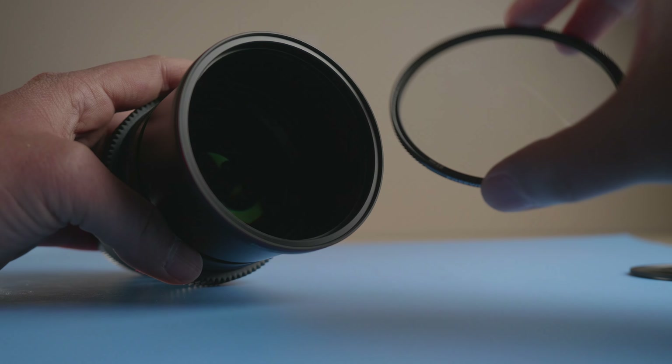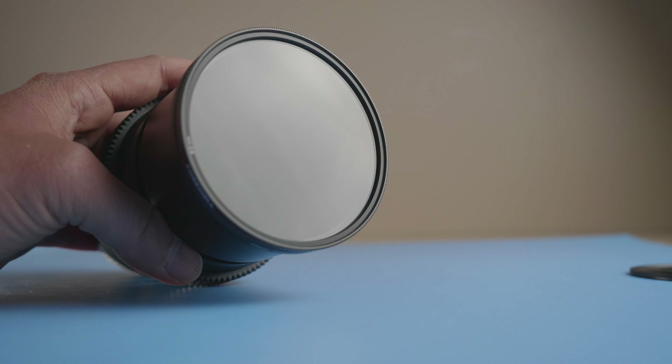Hey, what's going on everybody, London Reed, filmmaker here — where the answers come first and the reasons come last, but we're constantly and always still learning. So today I want to talk about mist filters: what are they, and do you need one?